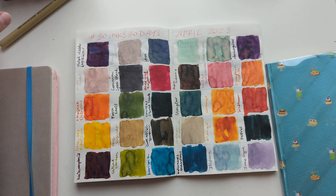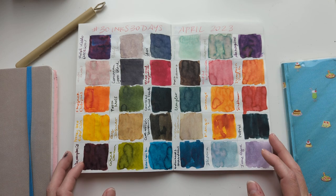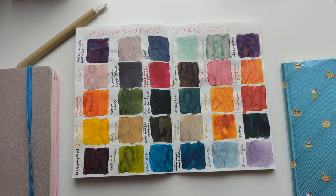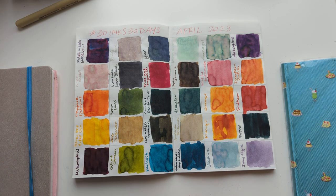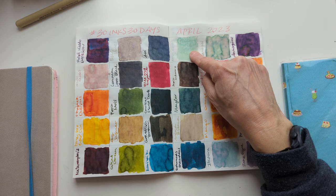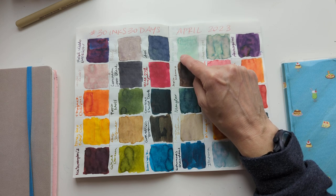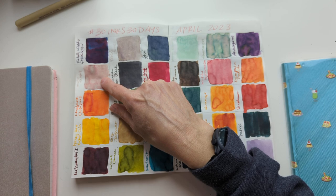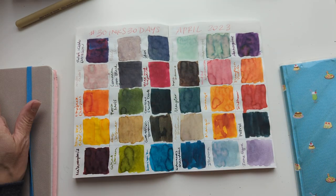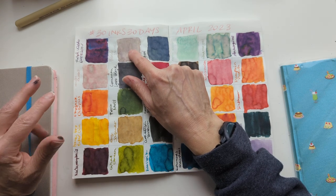So, standout inks. We'll start with the ones that I will not be seeking out again, and we'll limit it to five. Play along at home and see if you can guess. Troublemaker Moon River is at the top of that list — this was just not good for me. Then, Wearingeul White Rabbit and Monarca Arena Blanca.